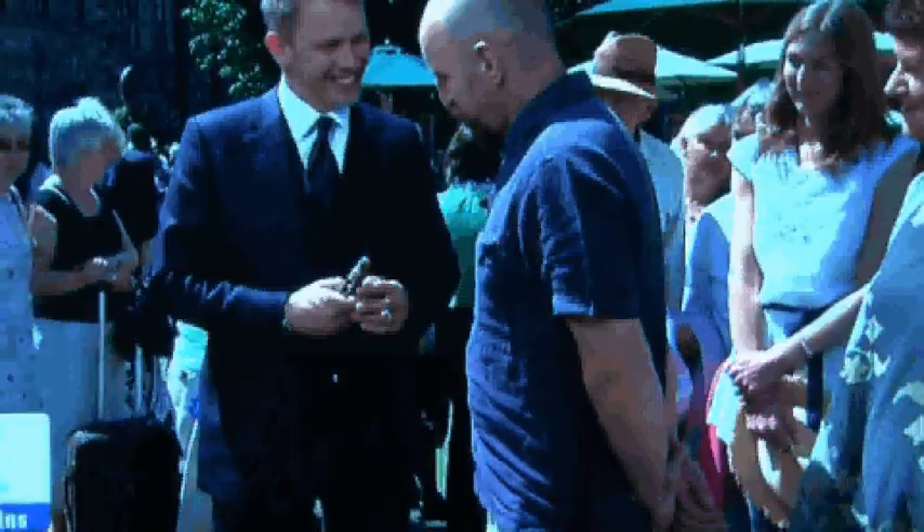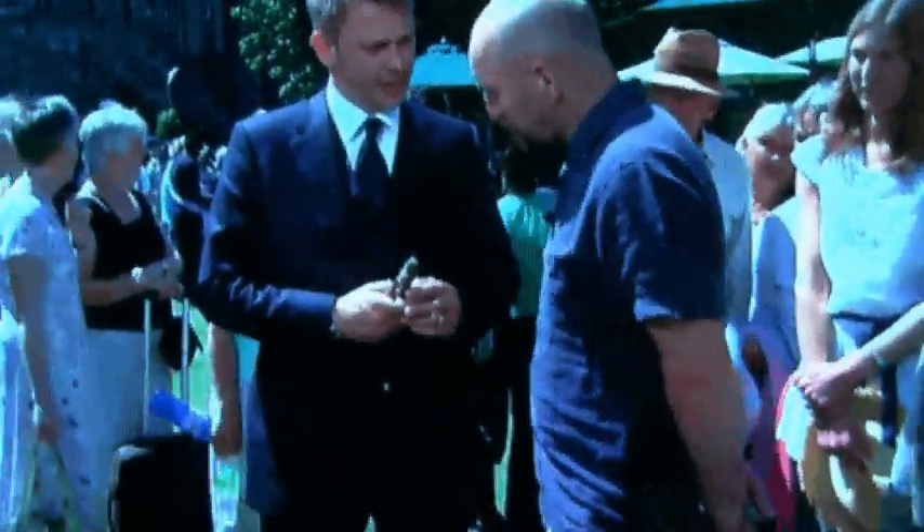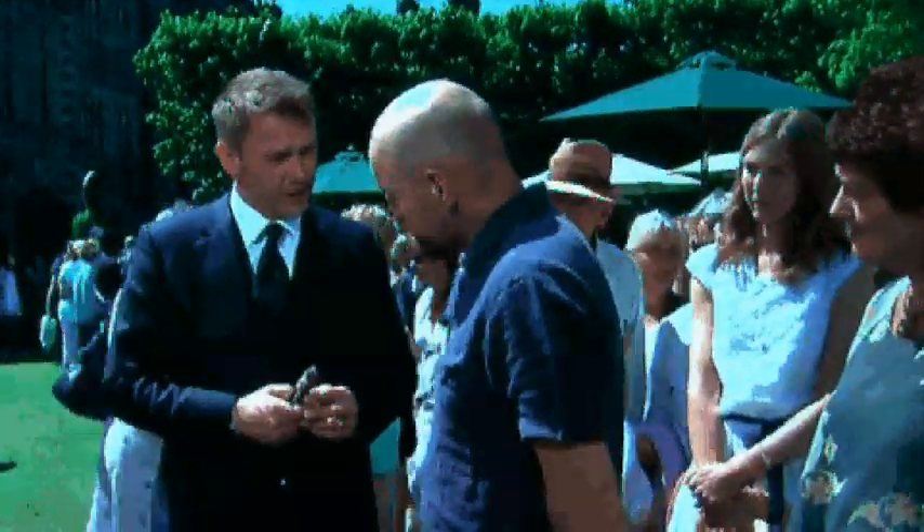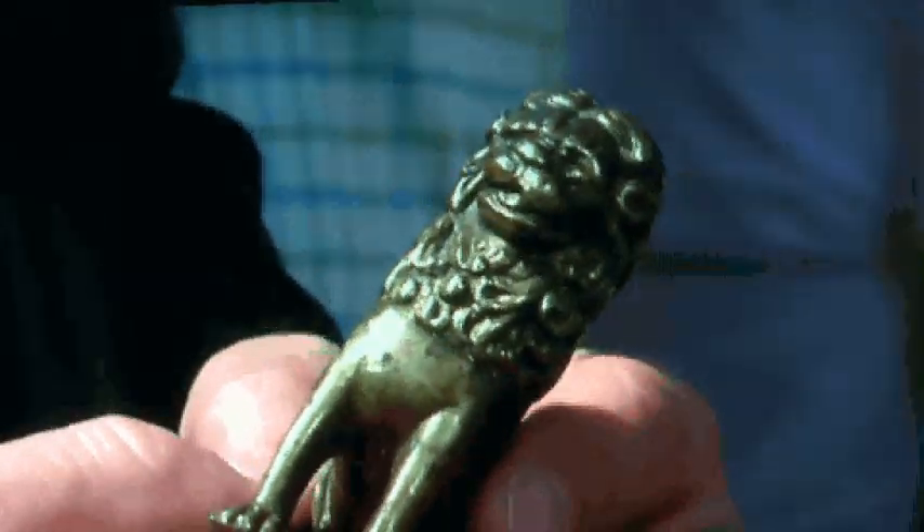Nicest lion I've seen. I bought him two years ago at an antique shop near Guildford and it cost me five pounds. And what do you know of it? I just liked his face and I thought he looked old and kind of hope that he is old. I'm not sure whether it's a reproduction or a real thing.